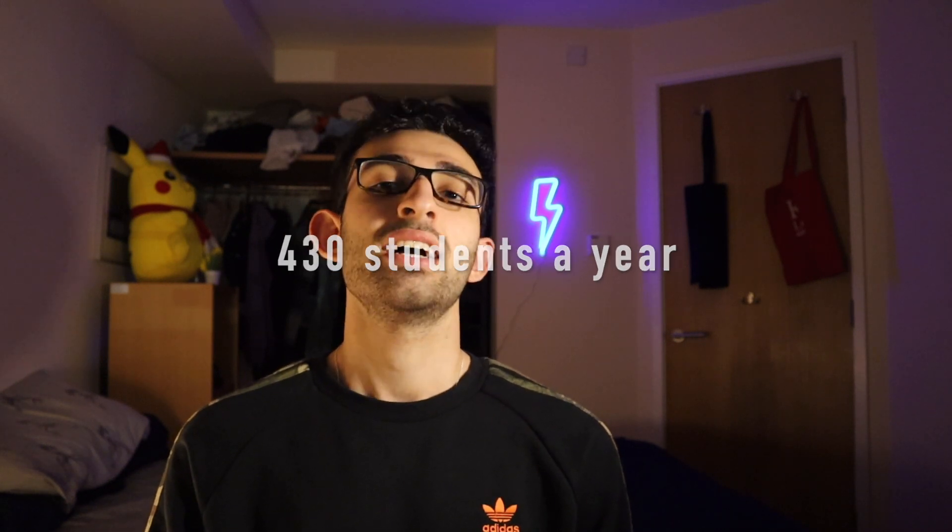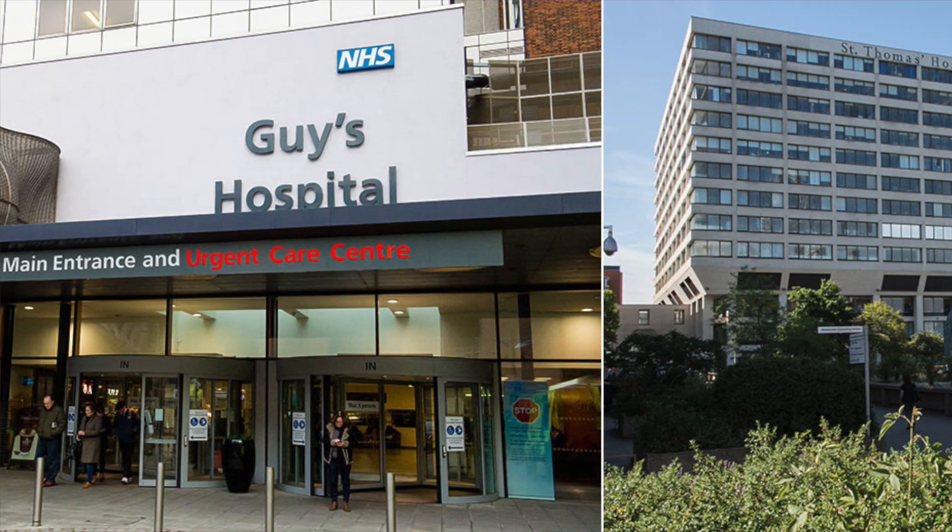At number nine, we have my medical school, King's College London. King's College London is the largest medical school in the UK in terms of its student body size — they take 430 medical students every year. It's a London university, obviously, and it's known for its great hospitals: St Thomas's, Guy's, and King's College Hospital mainly, which are some of the best hospitals in the UK. At number ten, we have Brighton and Sussex Medical School. What's great about BSMS is that it has a really small cohort size, so you get a lot of individual attention and a lot of early clinical exposure.